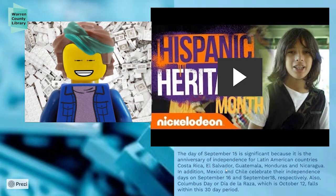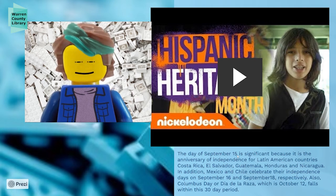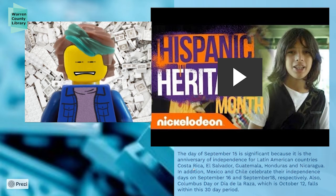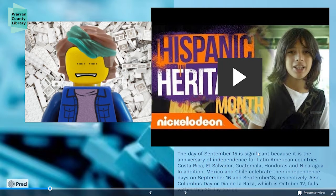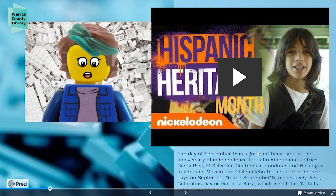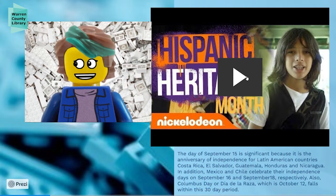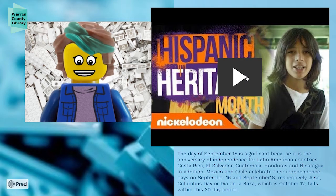I mentioned the dates as being really significant. September 15th is important because it's actually the anniversary of independence for many Latin American countries, including Costa Rica, El Salvador, Guatemala, Honduras, and Nicaragua. Mexico and Chile celebrate their independence on September 16th and 18th.